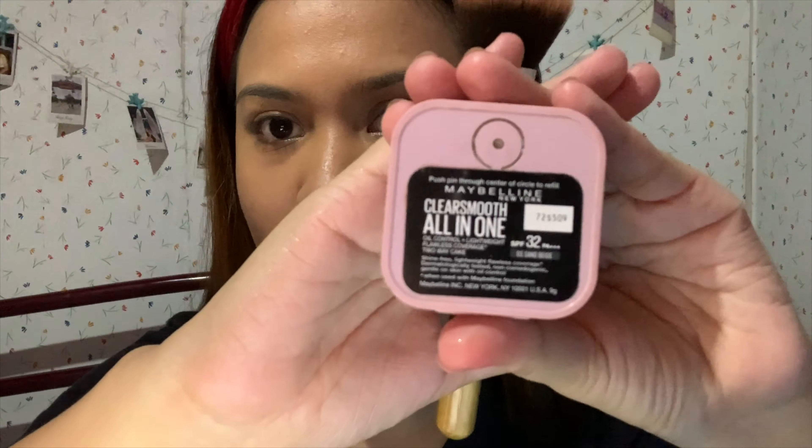Next is our concealer from Maybelline, in the shade of 40 Caramel. After that, the next foundation is also from Maybelline in shade 05, and it has SPF 32. Let's apply it under our eyes.